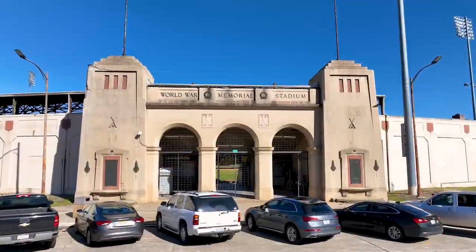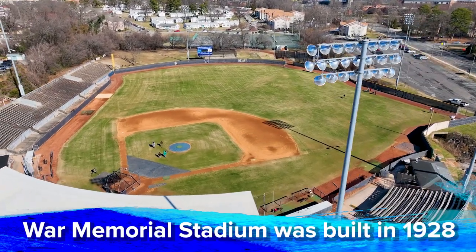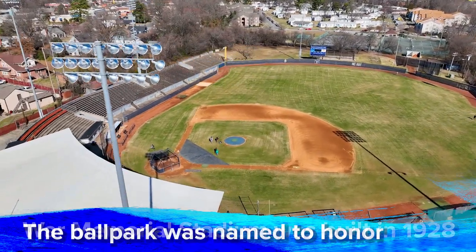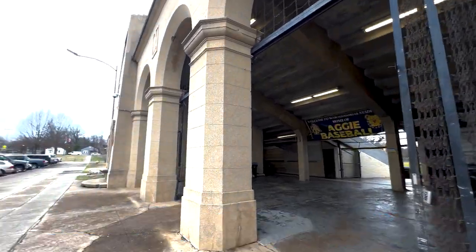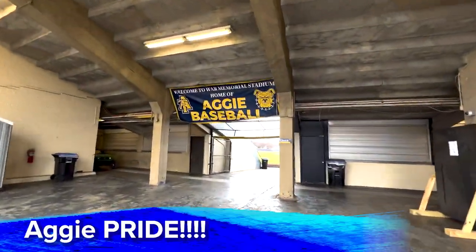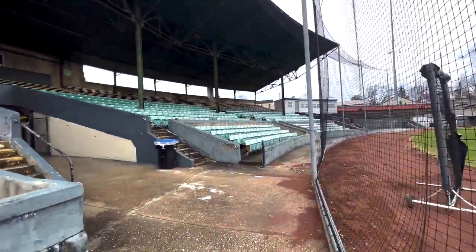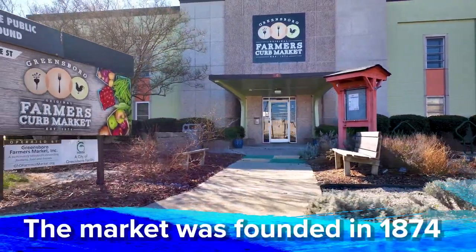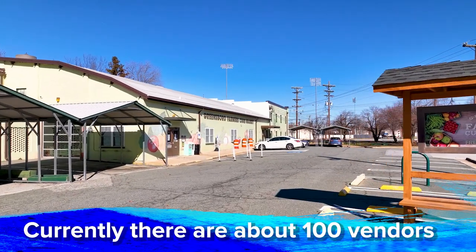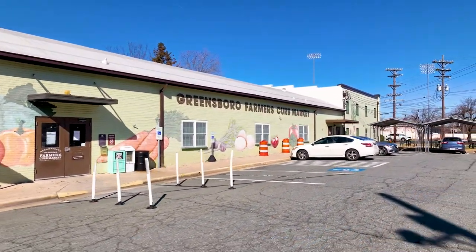I'm going to drive you over to Memorial Stadium. It's always been home to minor league baseball teams, but now it is home to the Aggie Baseball Team. Right across the street is the Farmers Market. The Farmers Market has been here for a really long time — it's actually the first Farmers Market in Greensboro. It is open year-round indoors, and outdoors when the weather's better.